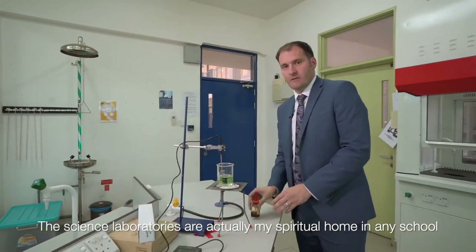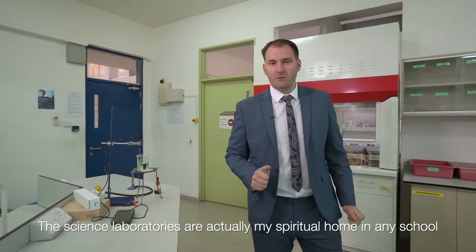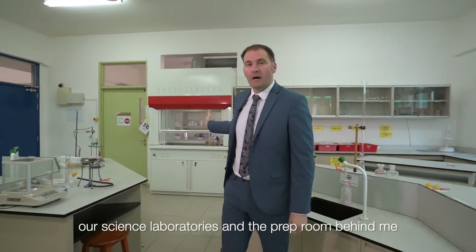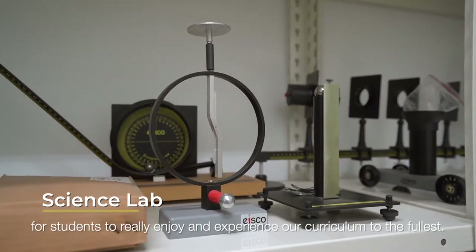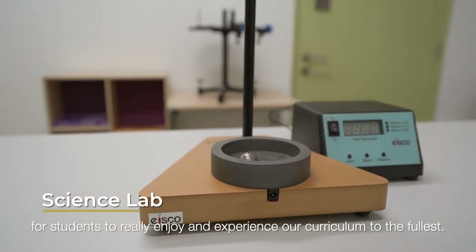The science laboratories are actually my spiritual home in any school. Here at Repton International School Malaysia our science labs and the prep room behind me, which you can see through the room cupboard, have all the equipment we need for students to really enjoy and experience our curriculum to the fullest.